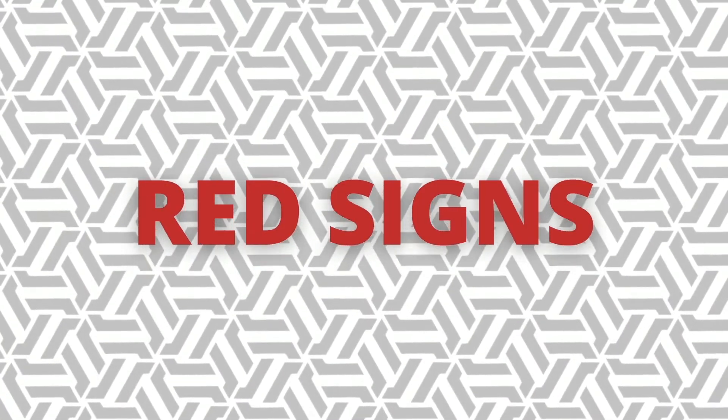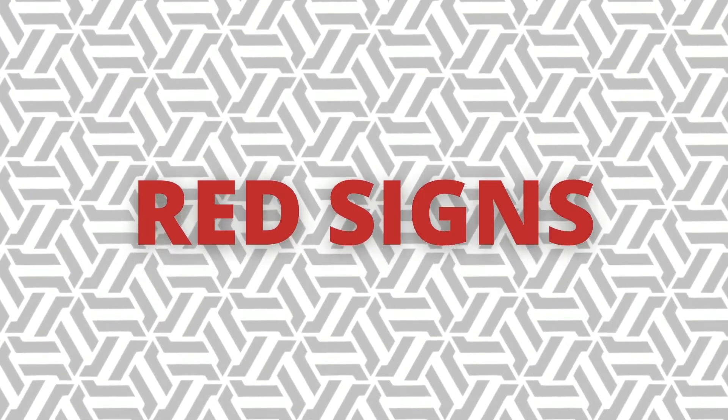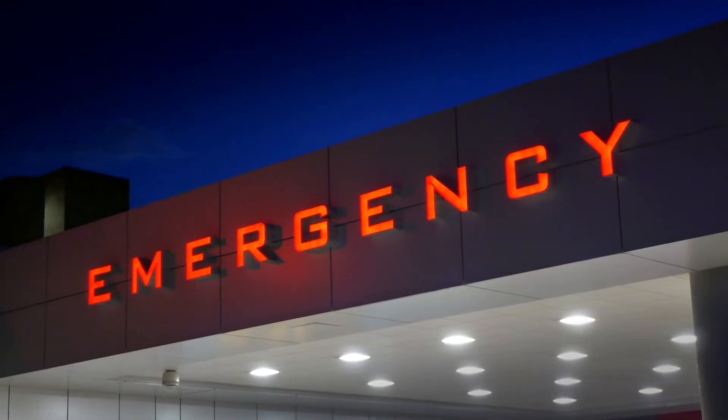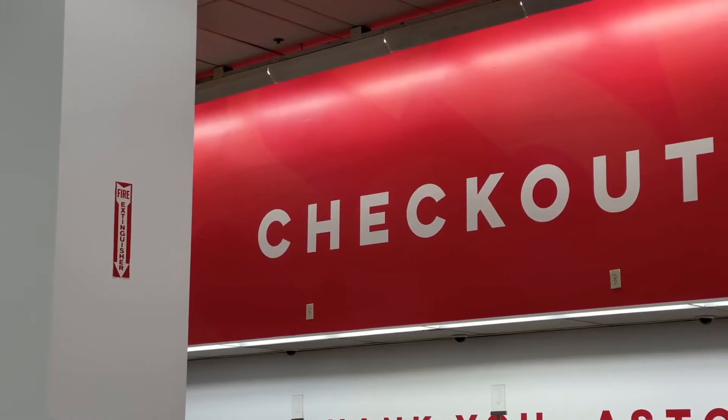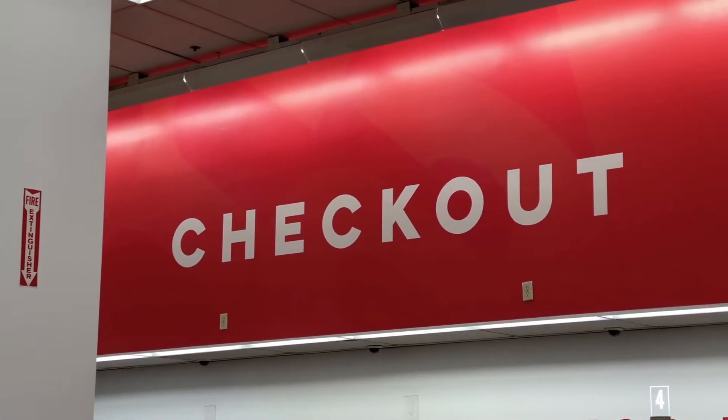Look out for red signs: emergency, help, check out, exit, stop, no, danger, important.